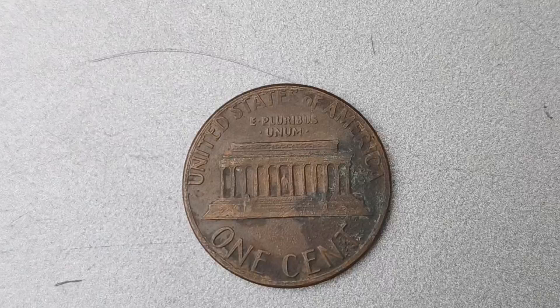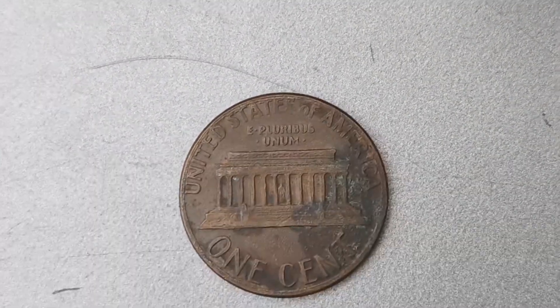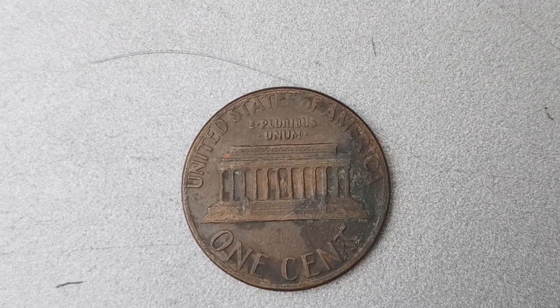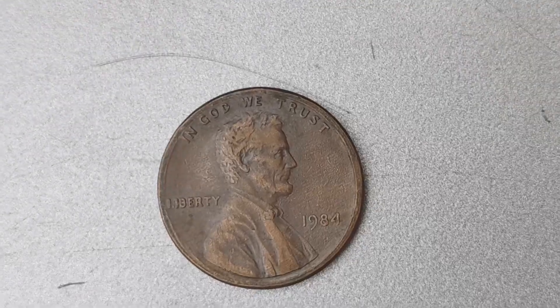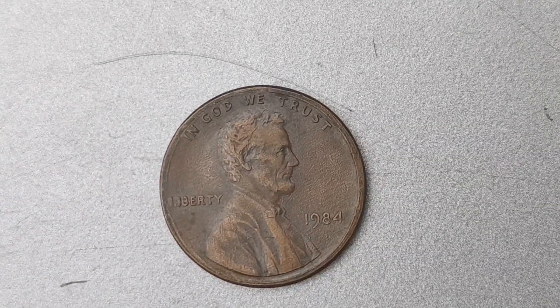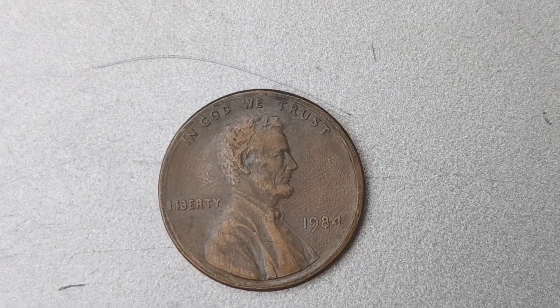In 1984, the Denver Mint mistakenly produced a small number of Lincoln pennies without a mint mark. Normally, pennies minted in Denver would have a D Mint Mark, but for some reason, a batch slipped through the cracks without this important detail. Fast forward to today, and these coins are considered to be one of the most sought-after and valuable in the world of coin collecting.